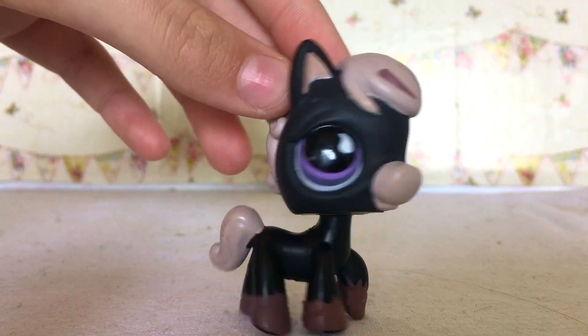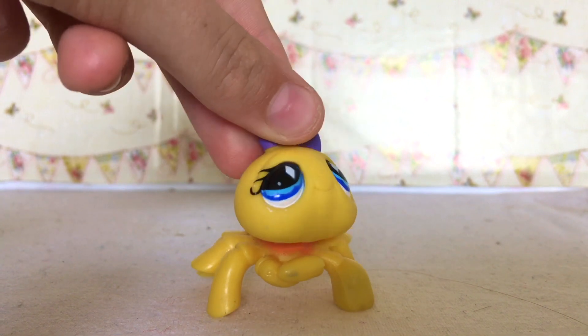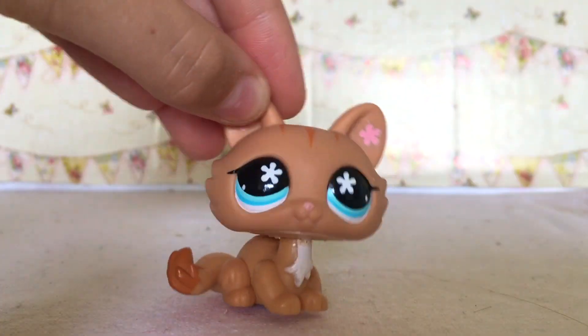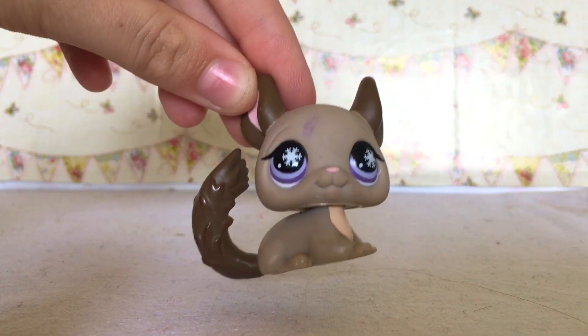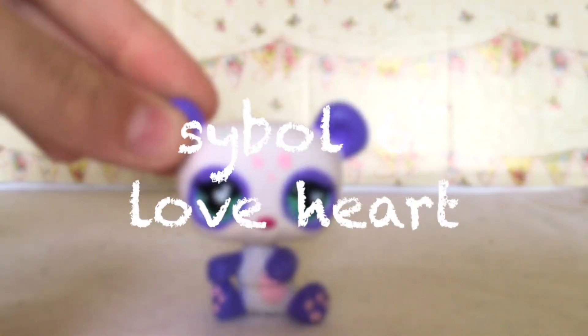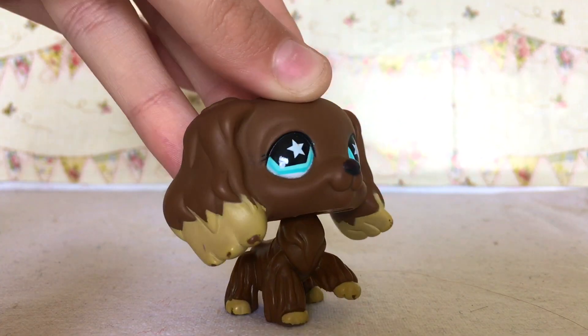Now the diamond — the diamond stands for fanciest. The flower stands for fiddliest. The snowflake stands for chilliest. The love heart stands for friendliest. The star stands for sassiest.